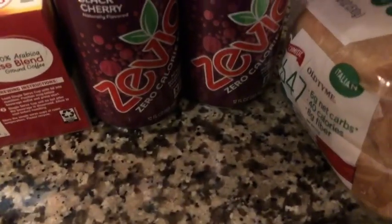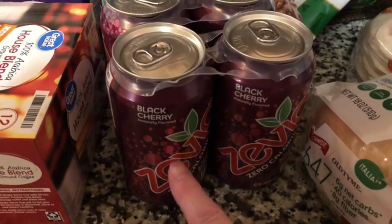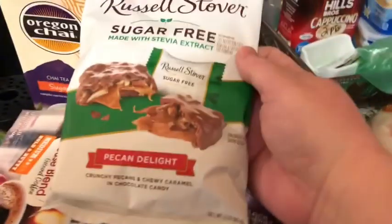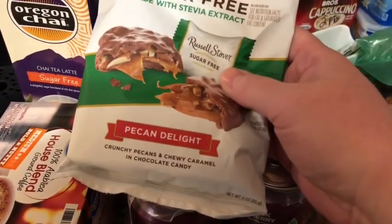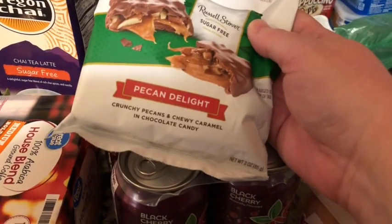I got the Zevia in the black cherry — never tried this before, I'm wondering if it's just like the bubbly that I buy. We'll see. I got myself some Russell Stover sugar-free pecan delights. Gotta be careful how many of these you eat, but I figured if I want something sweet after dinner and I have one of these, it might help curb that appetite.